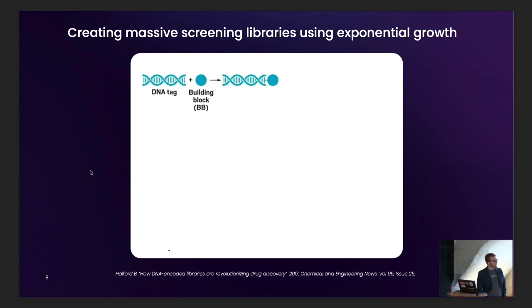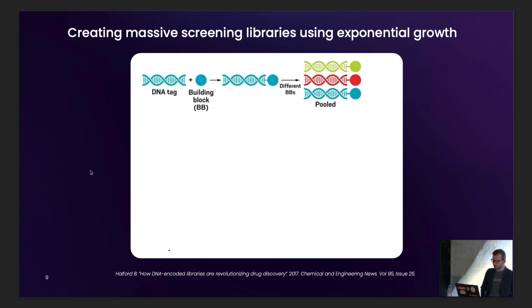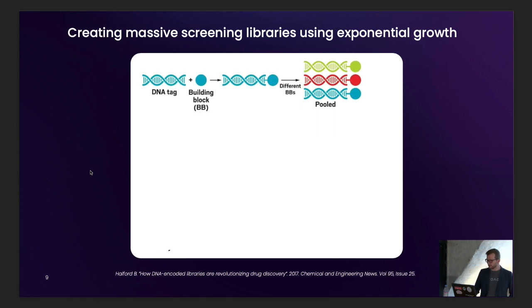You start with a building block — one of those little pieces of a molecule, the blue circle — and you have a unique tag for that building block. You stick them both in a well and ligate it. Now you have a whole bunch of identical building blocks, all labeled with identical tags. You do that, say, a thousand times — you have a thousand different building blocks, a thousand different unique labels, represented here as green, red, and blue — each readable based on its DNA tag.